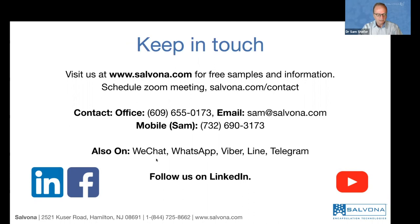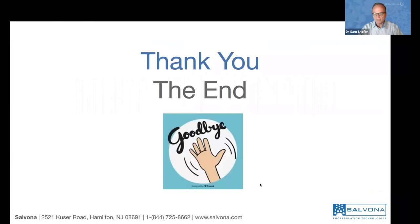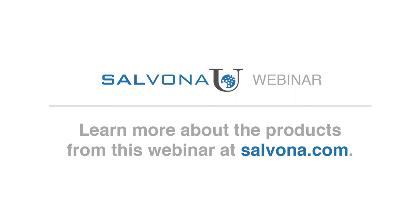The formulations we're showing you are easy going forward and the benefit will be obvious. You can contact us at www.salvona.com, or call us at 609-655-0173. You can contact me by email — this is my cell phone — and through apps like WeChat, WhatsApp, Viber, Line, and Telegram. Follow us on LinkedIn, Facebook, and YouTube. If there are any questions, write them in the chat box and I will be happy to respond. If not, please email me at sam@salvona.com and I will be happy to address your questions.